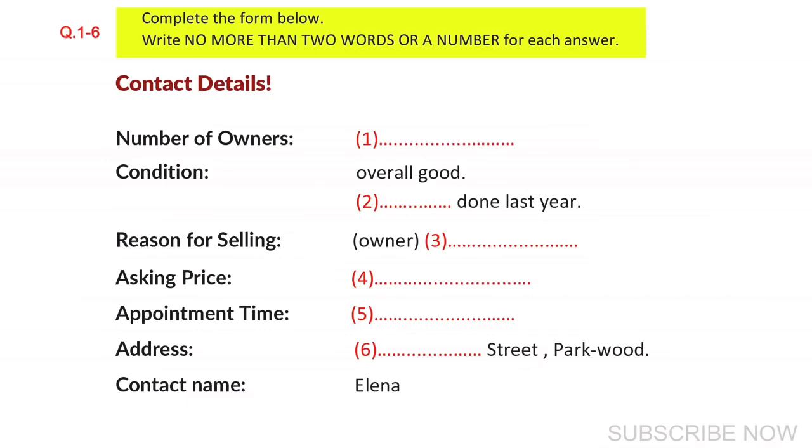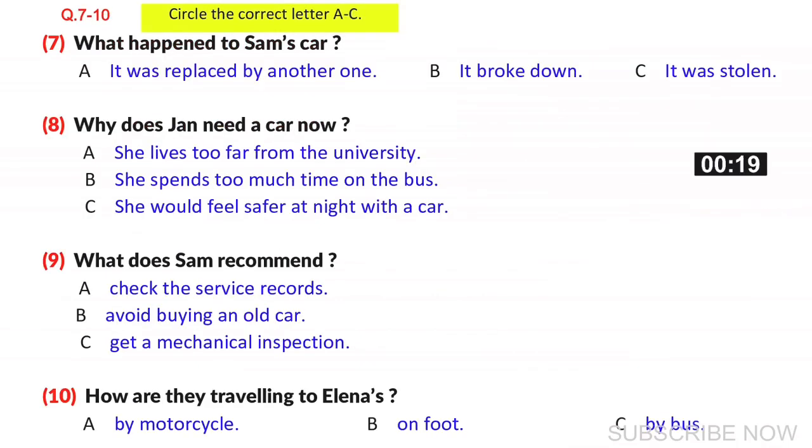Before you hear the rest of the conversation, you have some time to look at questions 7 to 10. Later that day, at the university, Jan meets up with her friend Sam and tells him about the car.